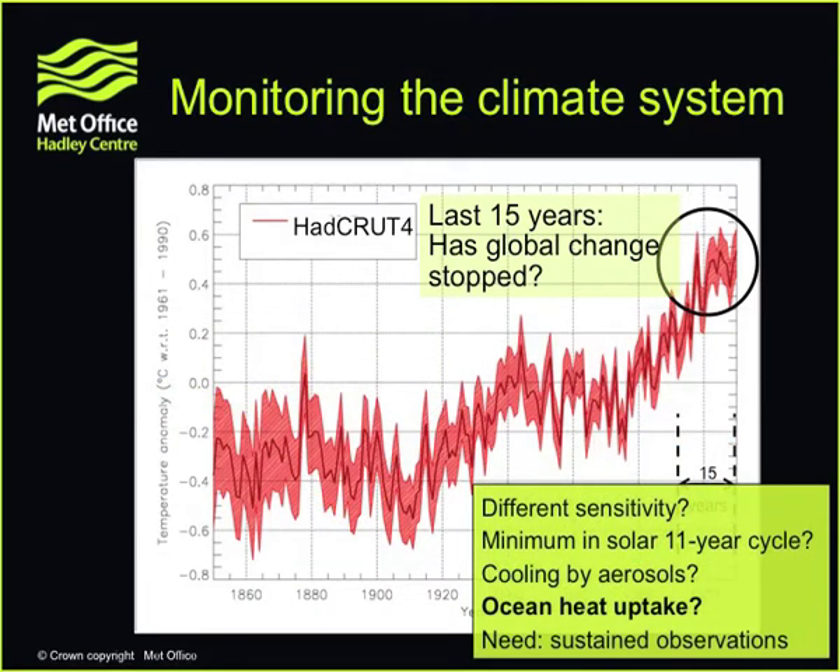So has the warming stopped over the last 15 years? It's possible that clouds are different in the climate system and more incoming radiation is being bounced back out. It's possible that the minimum in the solar 11-year cycle is a factor. Maybe there are more aerosols — tiny particles in the atmosphere — again reflecting incoming radiation, so there's less energy trapped in the climate system. We've just completed a report delivered to DECC last week, and it seems extremely unlikely that those three factors can explain this slowdown.